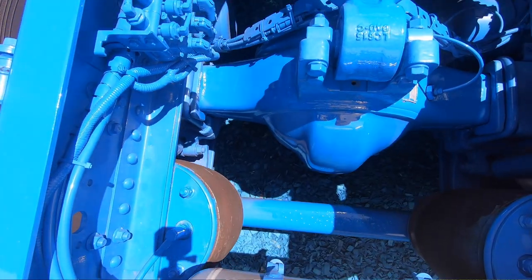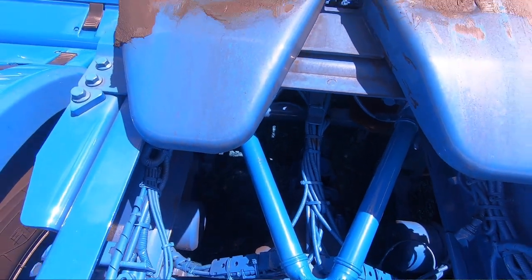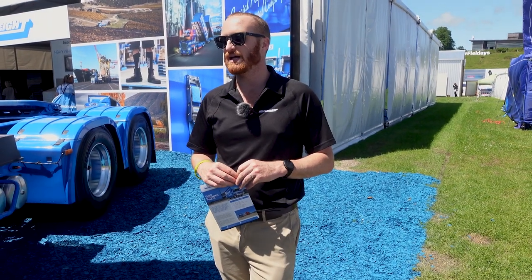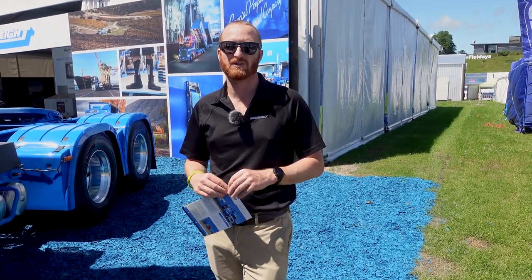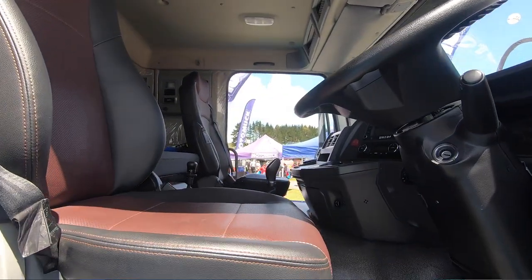Also, the cost of this piece of equipment is significantly higher than a diesel piece of kit. For us it's an investment that we've made to show our responsibility for what's happening around the world with climate change.